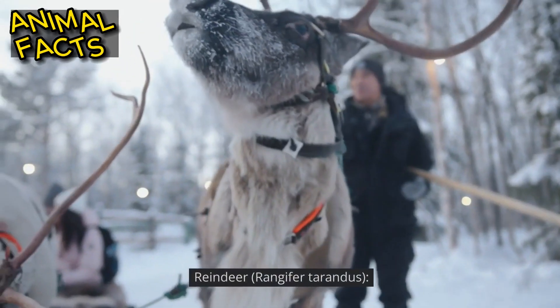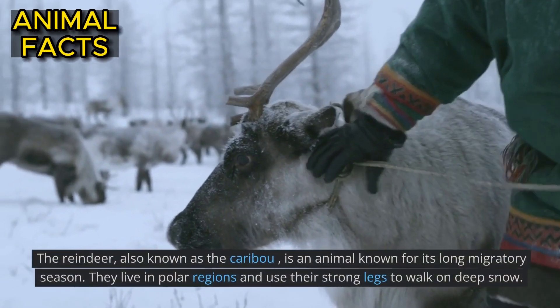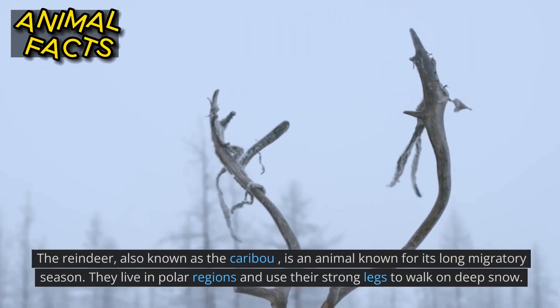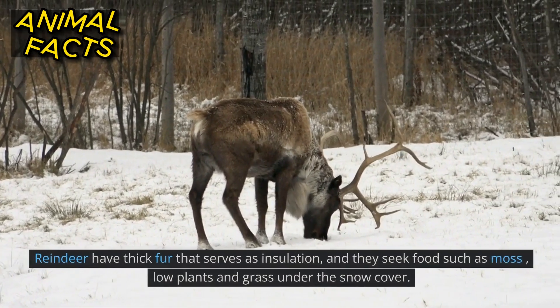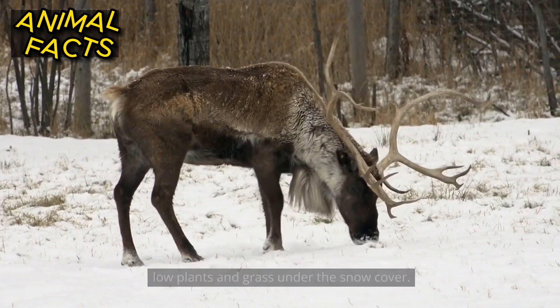Reindeer, Rangifer tarandus. The reindeer, also known as the caribou, is an animal known for its long migratory season. They live in polar regions and use their strong legs to walk on deep snow. Reindeer have thick fur that serves as insulation, and they seek food such as moss, low plants and grass under the snow cover.